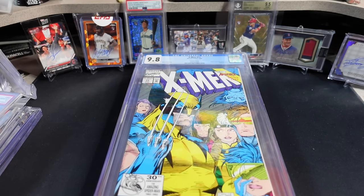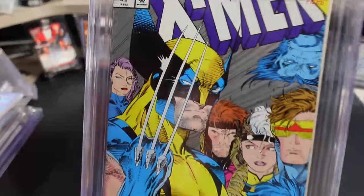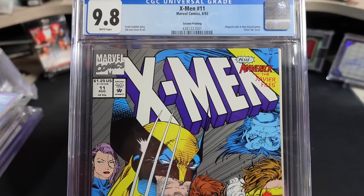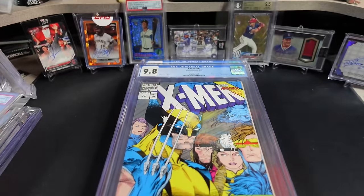To the best of my knowledge — and someone in the comments can correct me — it was shipped unbagged and unboarded. It was just loose in a board game box. So you already see where this is going regarding being able to get one of these in a CGC 9-8. Imagine it banging around in a board game box and then getting pulled out and actually kept in relatively decent shape back in the early 90s. This particular book on the CGC census — and I know that's not the end-all be-all, there are raw ones out there for sure — but there are 262 blue labels on the CGC census total across all grades.